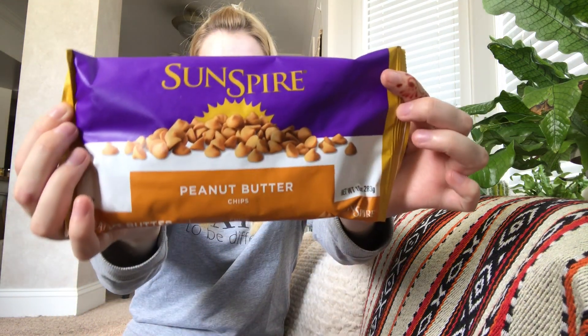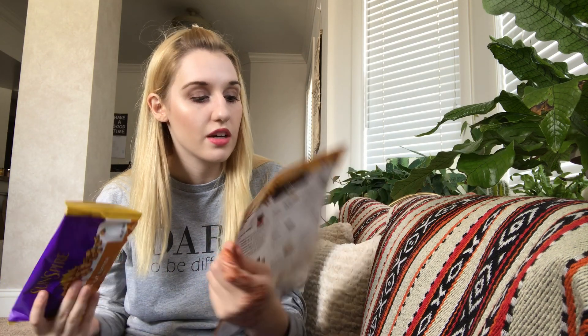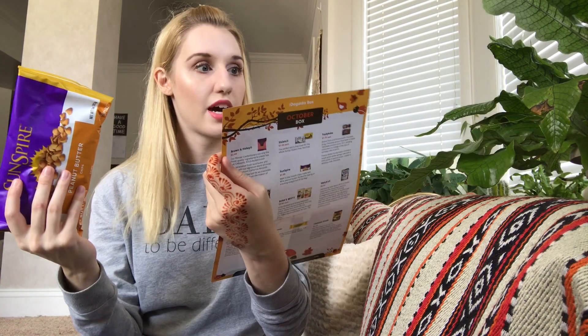Then from Sunspire, there are peanut butter chips. They feel like they did not melt, which is good. These retail for $7.99 — wow, that's a lot. On the back it has a double peanut butter bar recipe, and also a chocolate peanut butter brownie recipe. Maybe I'll have to make that next week. I just did grocery shopping so I won't have the ingredients right now, but I'm super excited to do something with those. My sister loves peanut butter, so I'm sure I'll be sharing them with her.